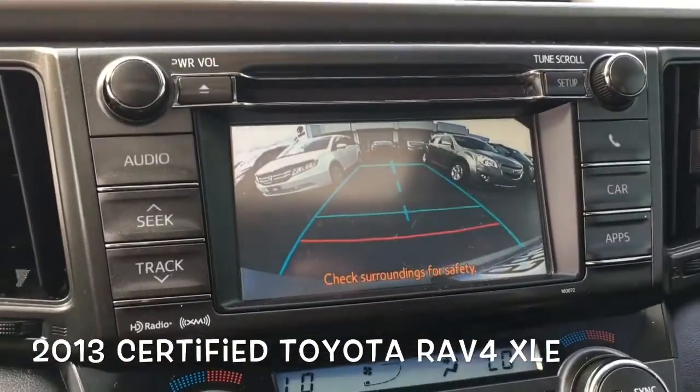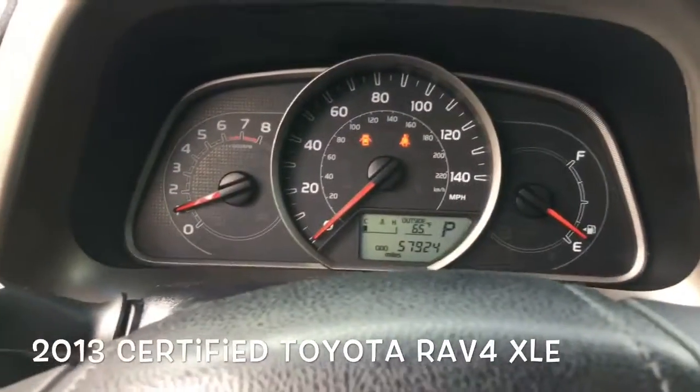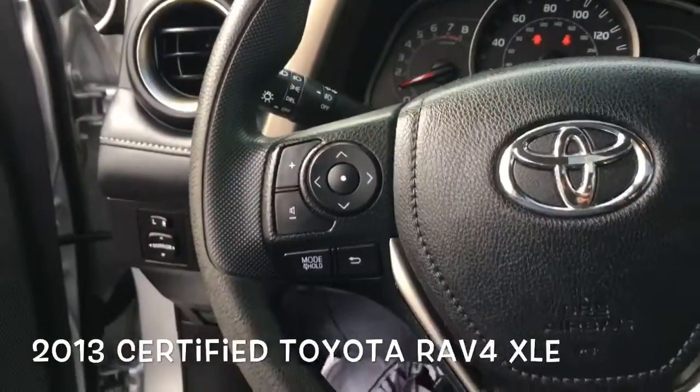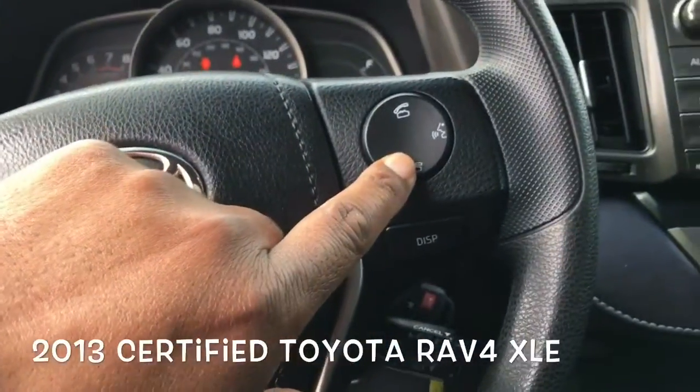The music's playing in the background. It has a rear camera, dual climate control, 57,000 miles, power windows, locks. It's got audio controls here, also Bluetooth for the radio.